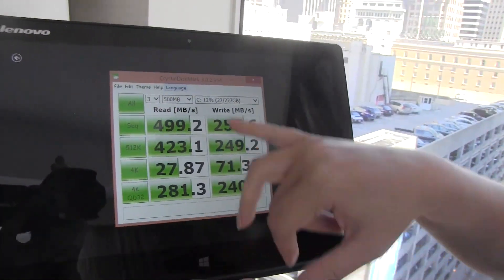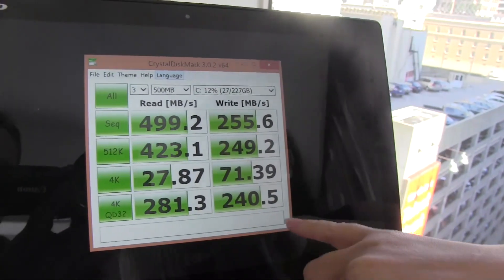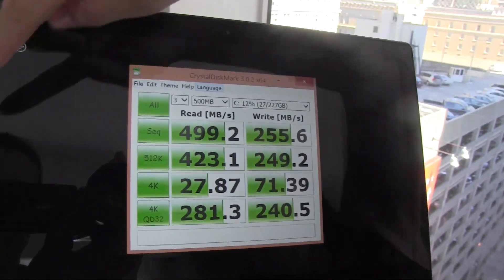We ran the Crystal Disk Mark scores. You can see that they're pretty good, especially the 4K. I'm pretty impressed by that.